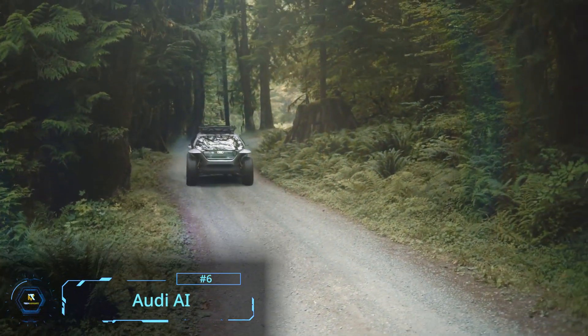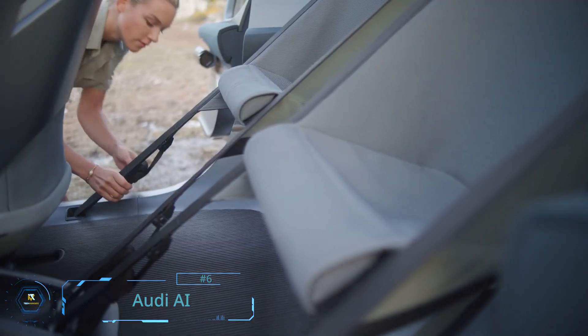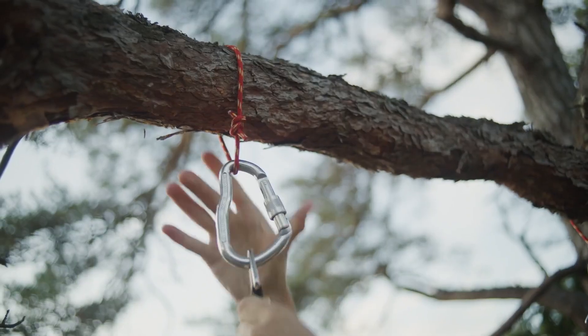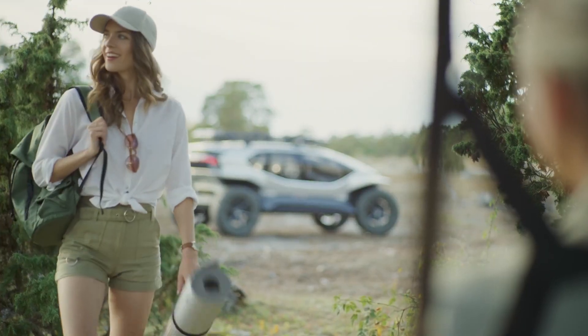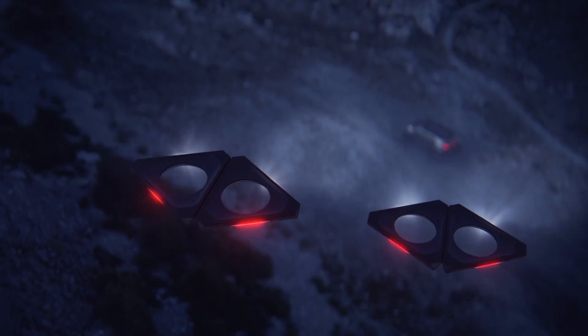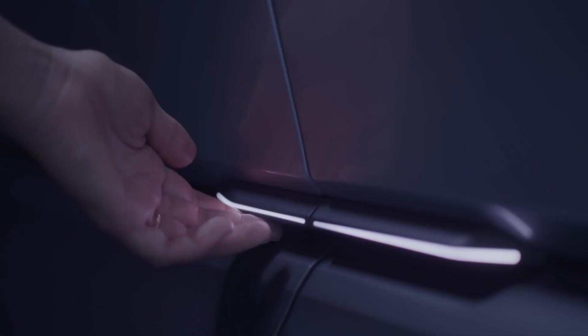Audi is also getting into the off-road arena with their AI Trail. It combines futuristic design, autonomous driving, and electric mobility to offer an entirely new ride. It is built from aluminum with carbon fiber and steel buggy features, level 4 self-driving hardware, and all-electric drive.